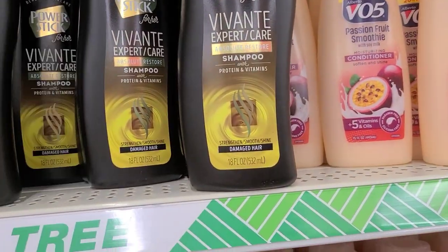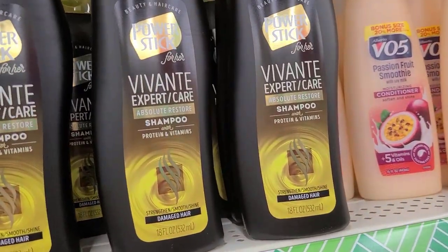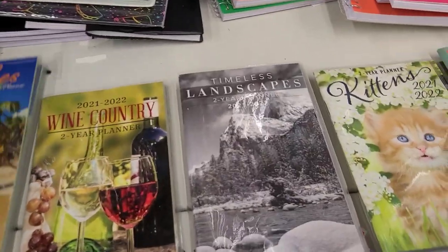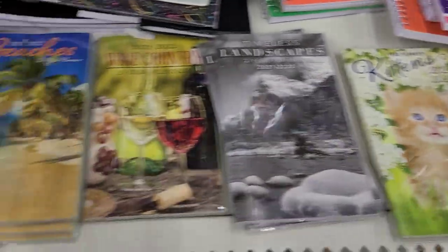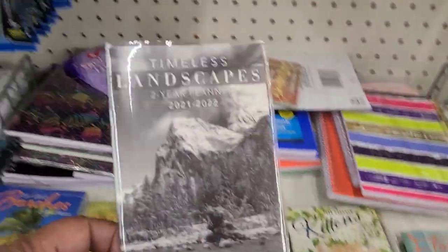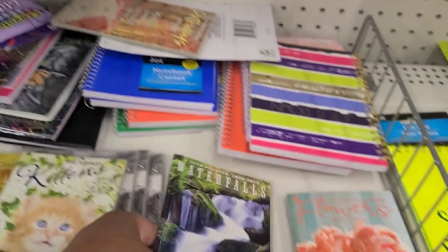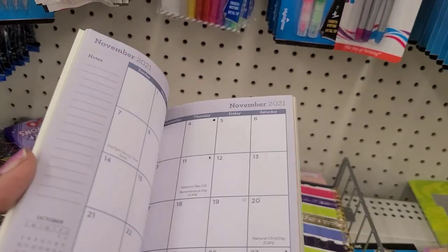Honestly if Dollar Tree doesn't send us on a scavenger hunt - look at this! The conditioner was at the other store and here is the shampoo for it. Here they actually have these beautiful calendars: the beach 2020-2021-2022, wine country beautiful landscapes, two-year planner, kitten, waterfalls, and the two-year flower planner which is my fave. I absolutely love this one.